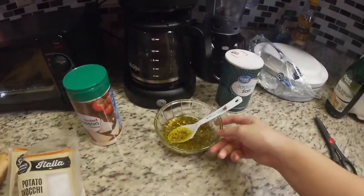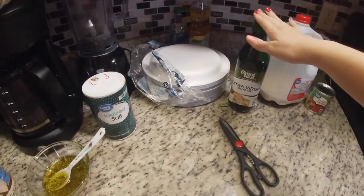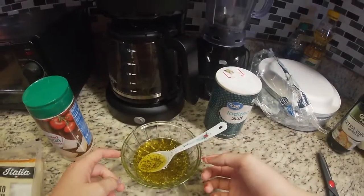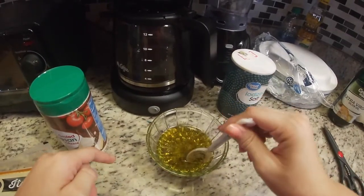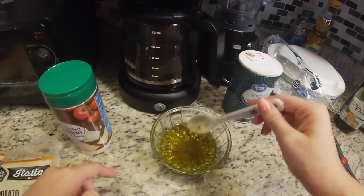I wanted to show you what my mom made — she made a dip because we're going to be making Italian bread. She grabbed extra virgin olive oil, then oregano, minced garlic, and if you have olives you could add those in as well. This is a really good dip — it tastes very similar to the dip served at Bonefish.